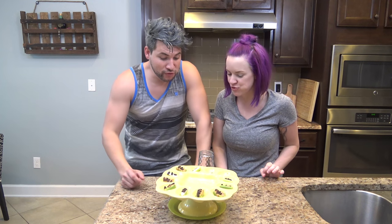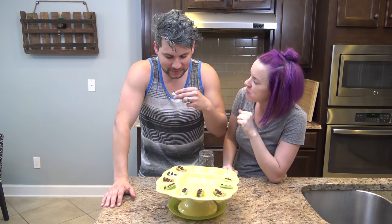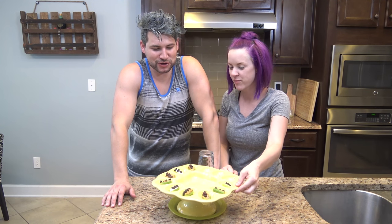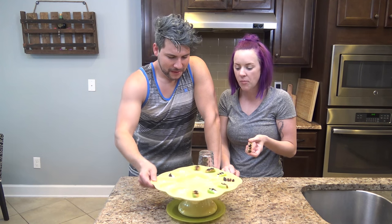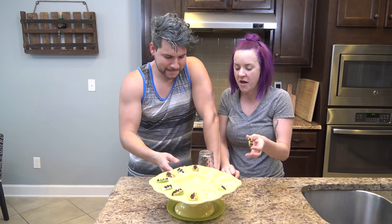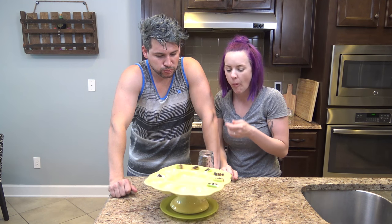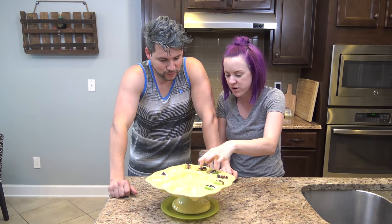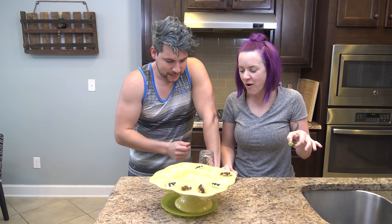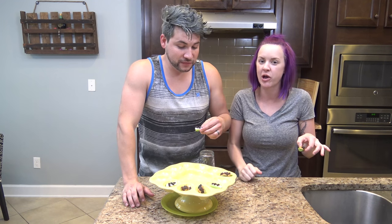My jaw is gonna hurt from this challenge. Looks like we got the first toothpaste one. I'm not looking forward to this. How is it so good? It actually doesn't taste that bad! Oh, another peanut butter one — I'll take that one. Just getting through the celery is a challenge. You already got two toothpaste — there are two more left. We could tie!